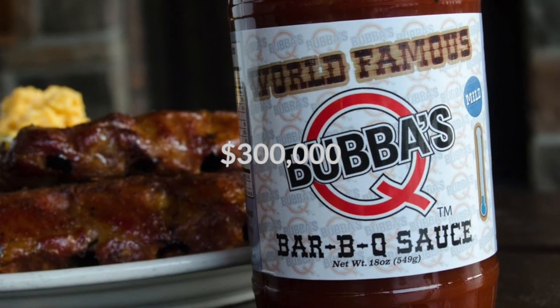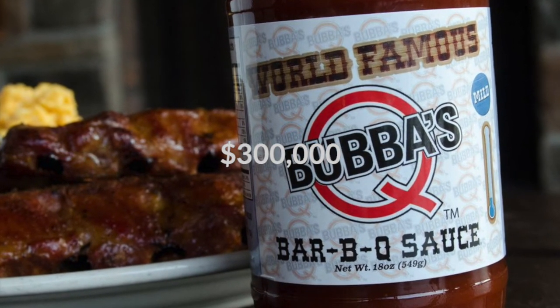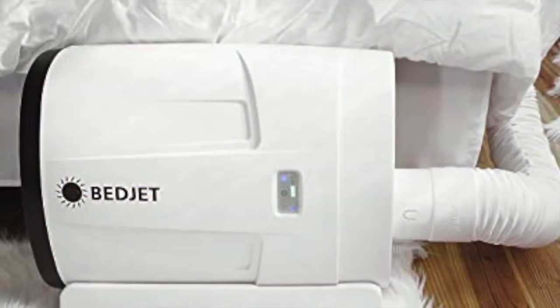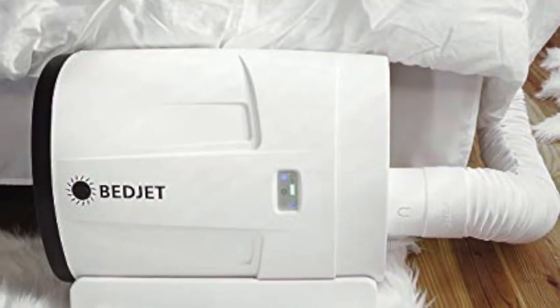Qubees Q — this meat and sauce combination saw an investment of 300 thousand dollars for a 30 percent stake.